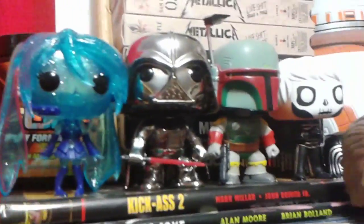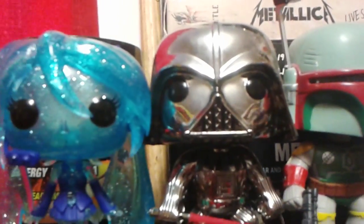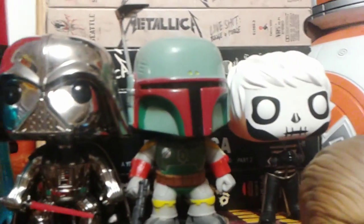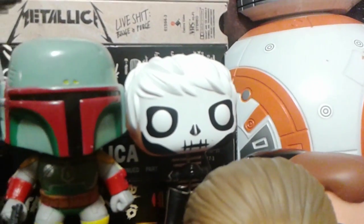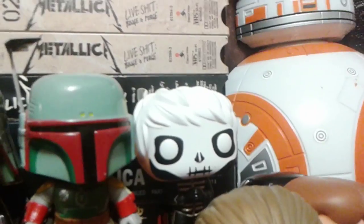The top ones right here — this one's Hatsune Miku, the crystallized version. She was a Hot Topic exclusive and it was really awesome the way she looks and how it shines. This one is the Chrome Darth Vader, which is another Hot Topic exclusive. This one's just Boba Fett, one of my favorite characters from Star Wars. And this one's Gerard Way from My Chemical Romance, which is also a Hot Topic exclusive.